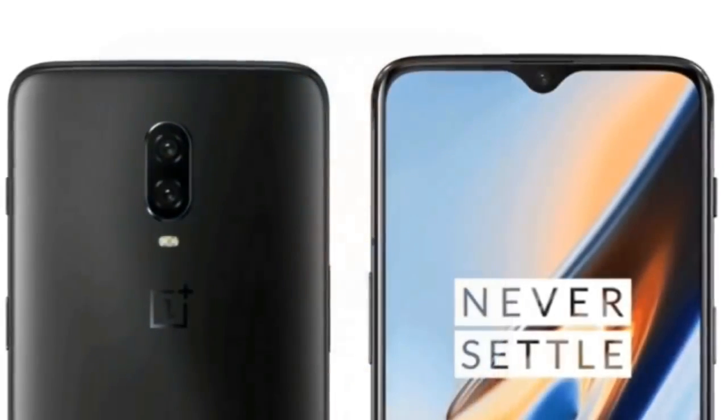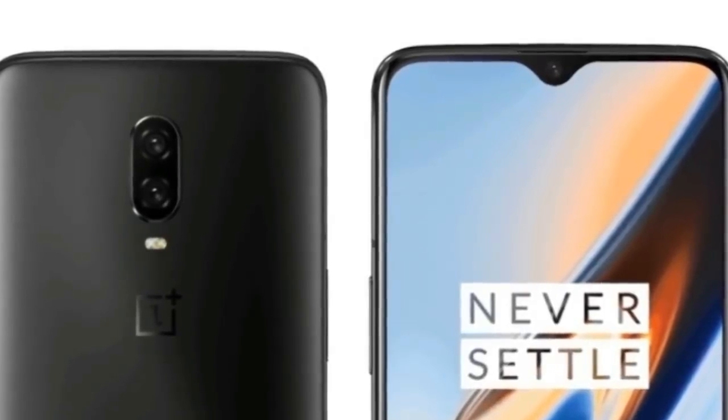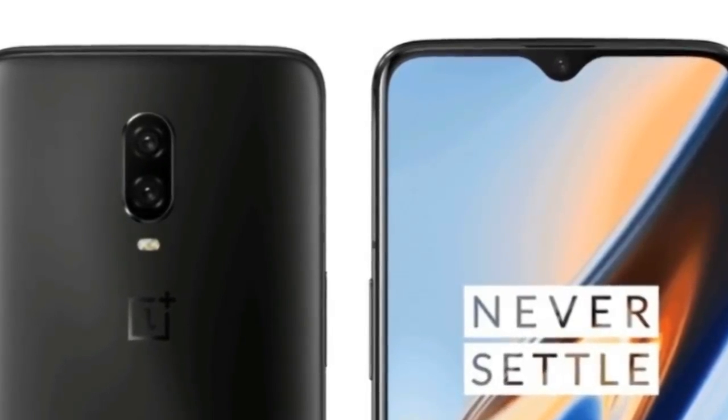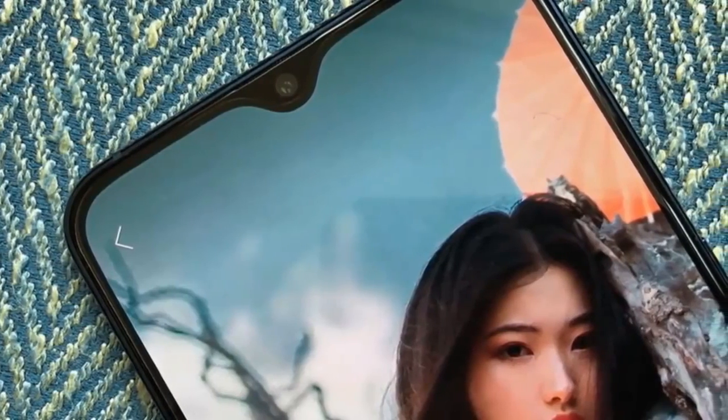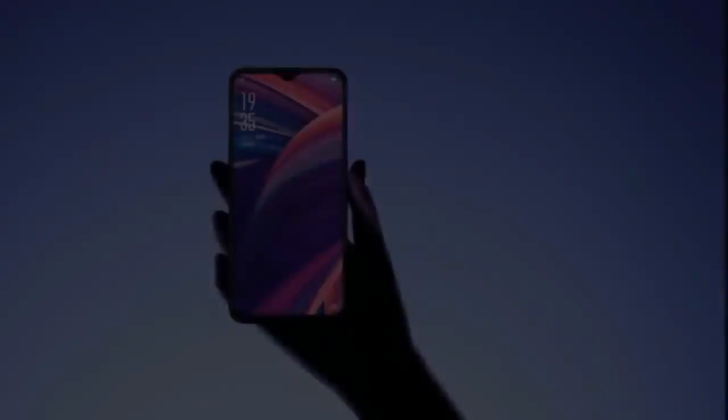For photography, expect a dual camera setup consisting of a 16-megapixel primary sensor and a 20-megapixel secondary sensor at the back. And for selfies, there is a 16-megapixel snapper on the front with support for face unlock.